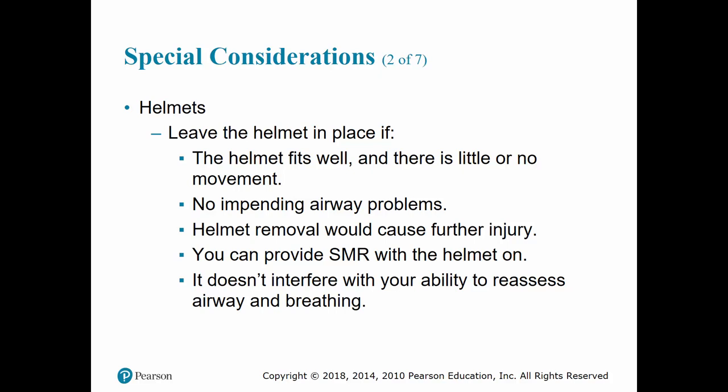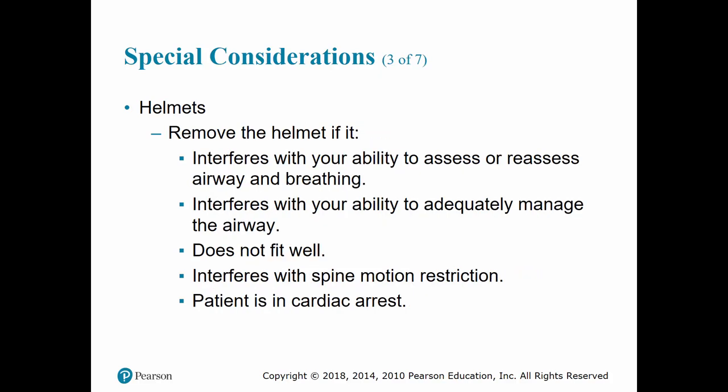If the helmet fits well, there are no impending problems, and helmet removal would cause potential further injury, leave it on. You can provide SMR with the helmet on — that is why one side of the head blocks used in class is flat and the other side is angled. If we need to remove it — if we are unable to assess or reassess the airway and breathing, it doesn't fit well, the patient is in cardiac arrest, or we are unable to adequately manage the airway — then removal is indicated.